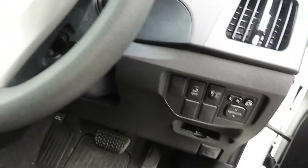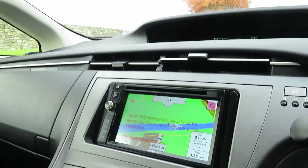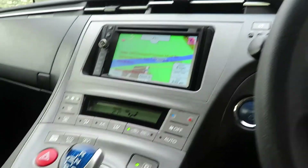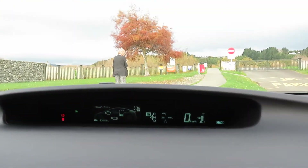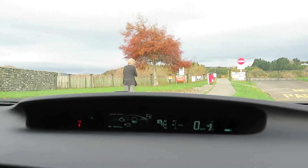Having power windows, centre locking, and power mirrors. Cruise control. New Zealand stereo with navigation, USB, hands-free calling, and all facilities. Eco, EV, and power mode available. This vehicle has just 82,955 km on the clock — that's been certified.